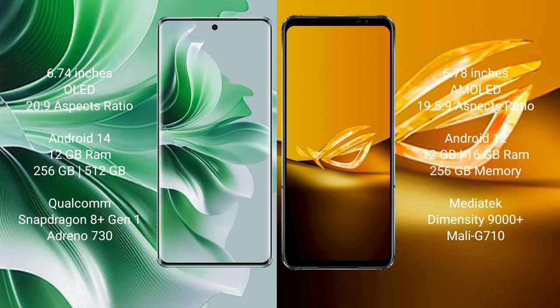The OPPO Reno 11 Pro runs on the Android 14 operating system. The ASUS ROG Phone 6D runs on the Android 12 operating system. The OPPO Reno 11 Pro comes with 12GB RAM and